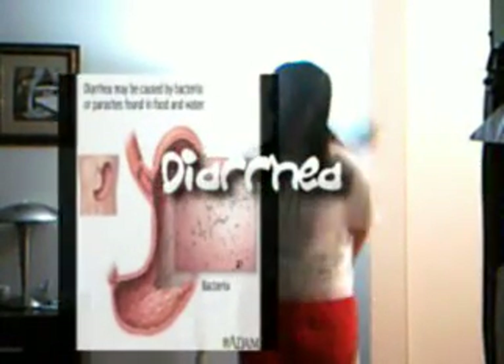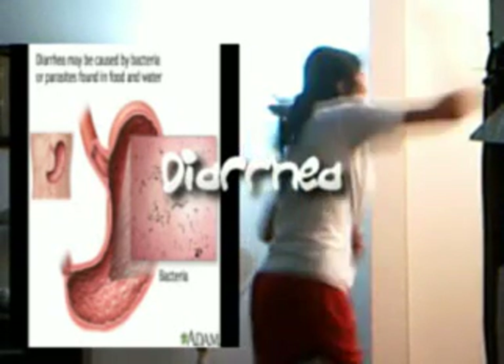Diarrhea is when body waste is discharged from the bowel more often than usual in a more or less liquid state. There are many possible causes, but many cases are related to infection or improper handling of food.